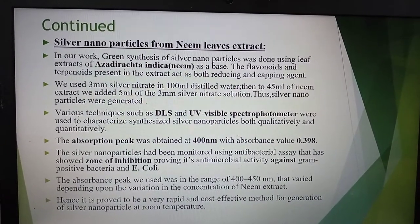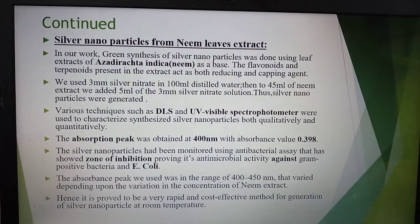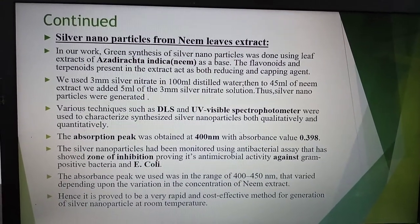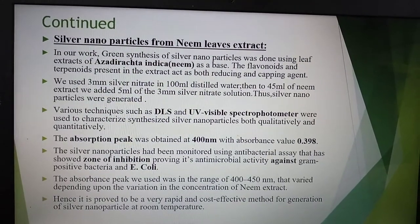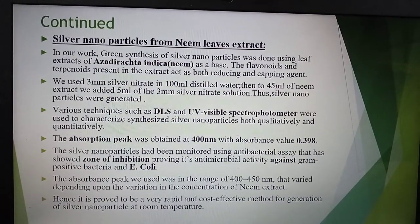The second part of the work involved generating silver nanoparticles from neem leaf extract. We used 3 mM silver nitrate in 100 mL distilled water, then added 5 mL of the 3 mM silver nitrate solution. Characterization was done using various techniques such as DLS and UV-visible spectrophotometry.